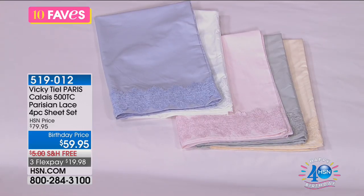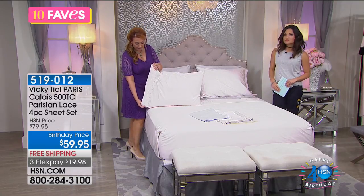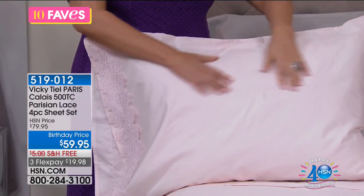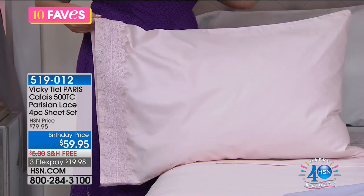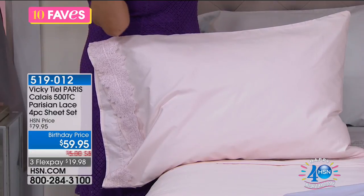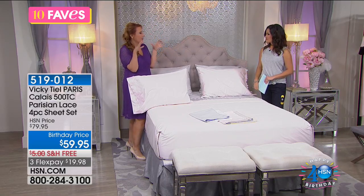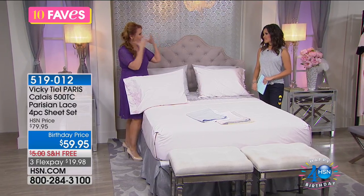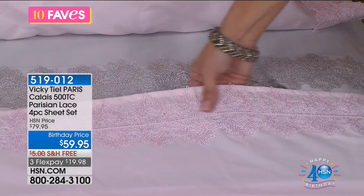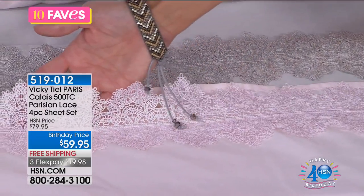I want to show you that it's all the way around the pillowcase — sometimes in this kind of high-end detail it's just on the front, but it's on the front and the back. Take a look at how gorgeous this is. If you want to dress the bed like it's your own sanctuary — I just redid my bedroom, I bought a chandelier, got new carpeting, painted it, got custom drapes — it's like the one place in your life where you can close the door and it's your sanctuary. You should make your bedroom how you want to live.